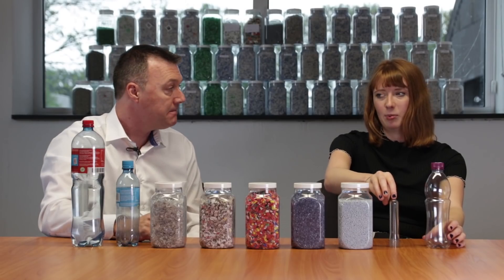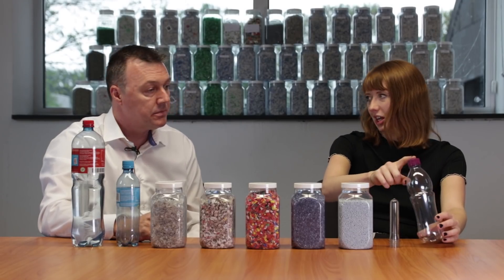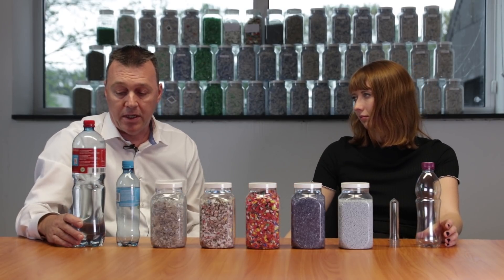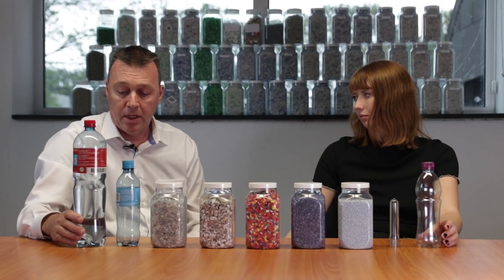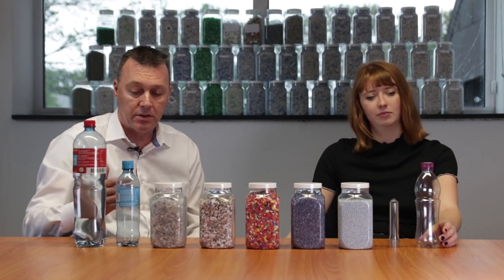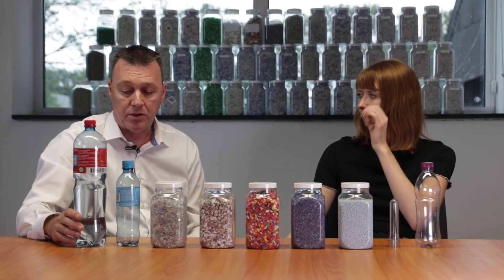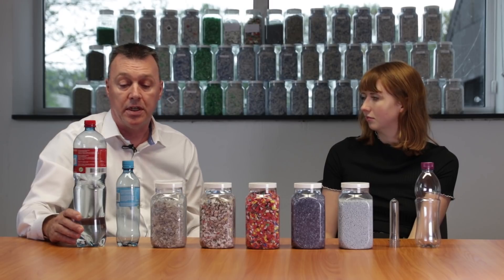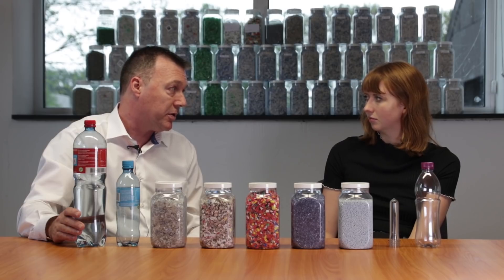And how important is it that to get a bottle like this, the material at the start is good? The start is really critical. The more contamination at the start, the more contamination at the end. So it's really important that we try to select these bottles preferably from a deposit system because they're quite clean, and select the best out of the market to achieve a high-end quality of bottle.